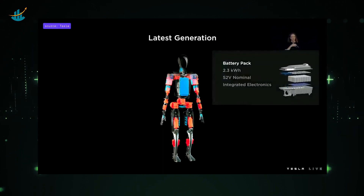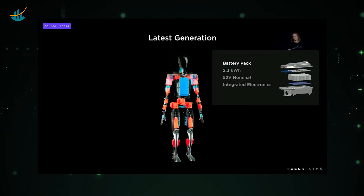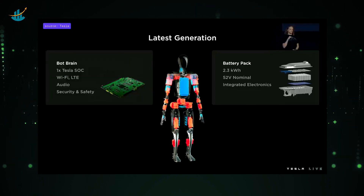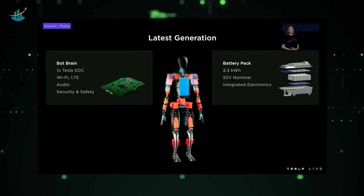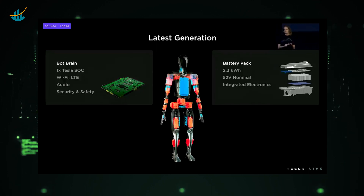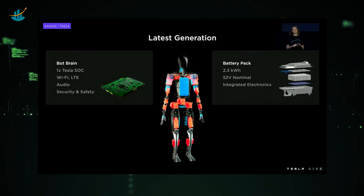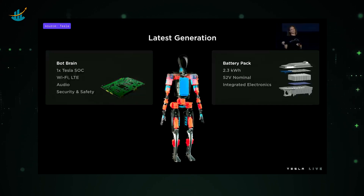In the middle of the torso, there is a battery pack sized at 2.3 kilowatt hours, which is perfect for about a full day's worth of work. What's really unique about this battery pack is it has all of the battery electronics integrated into a single PCB within the pack. The brain is located in the torso as well — the central computer — which will process vision data, make split-second decisions based on multiple sensory inputs, and handle communications. It's equipped with wireless connectivity, audio support, and hardware-level security features to protect both the robot and the people around it.